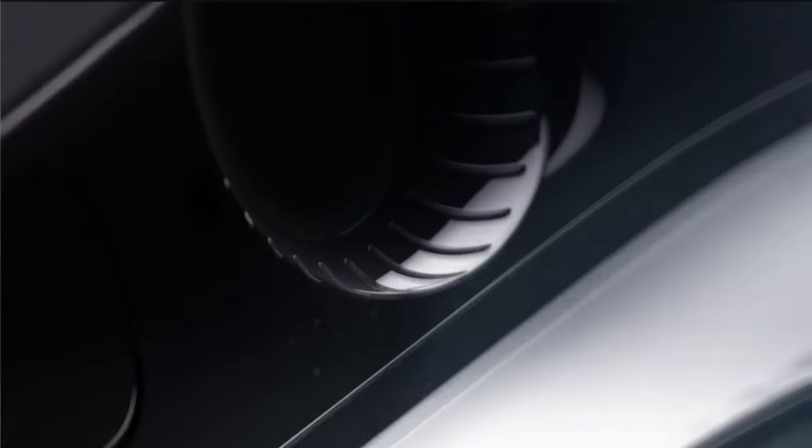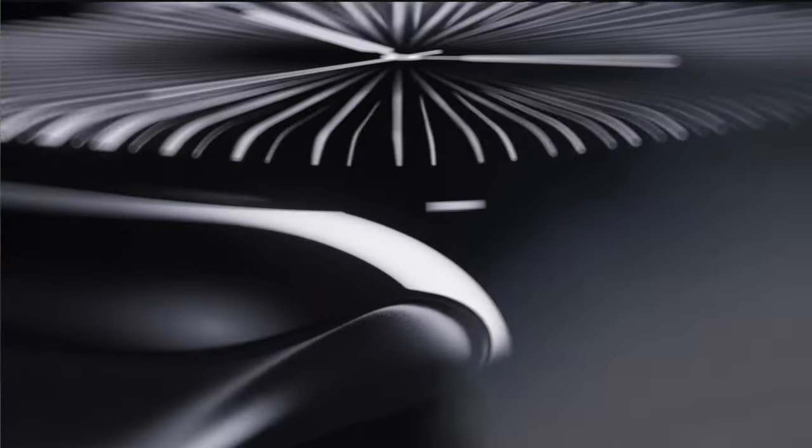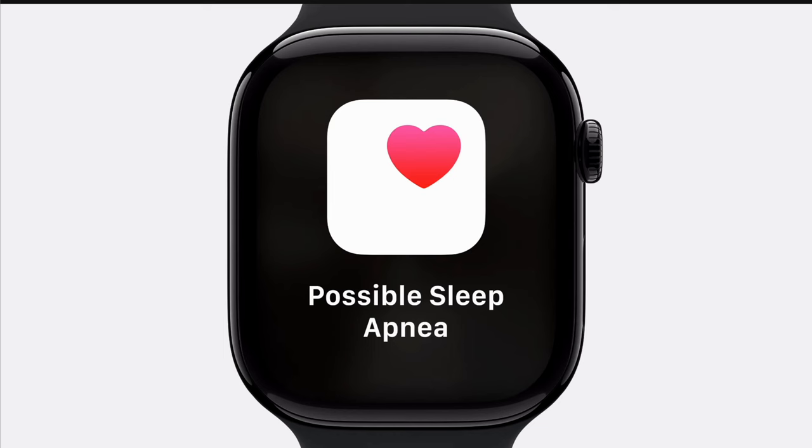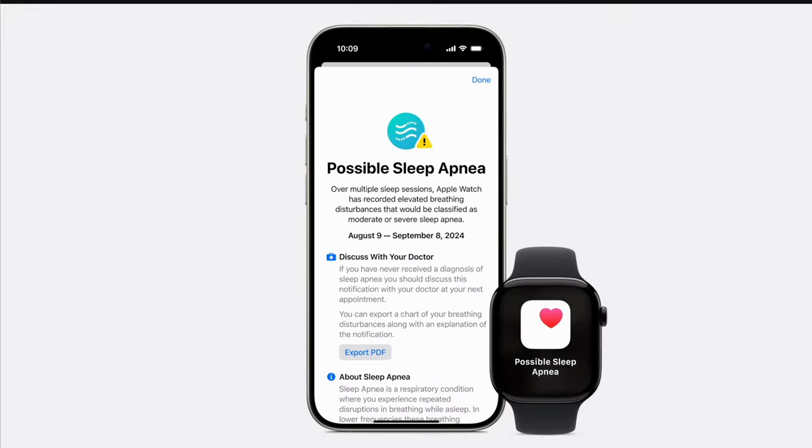We begin with Apple Watch, and we have the Apple Watch Series 10 with a bigger display. We have a titanium finish now, and we also have sleep apnea detection — which I wouldn't call it a disease, but it's basically a big problem that many people have when it comes to sleep, and the Apple Watch Series 10 is supposed to help with that.